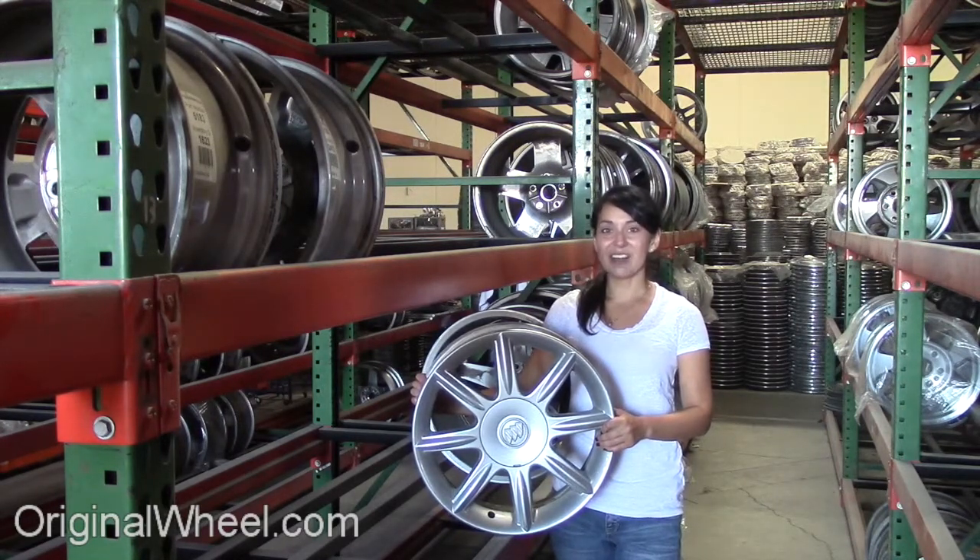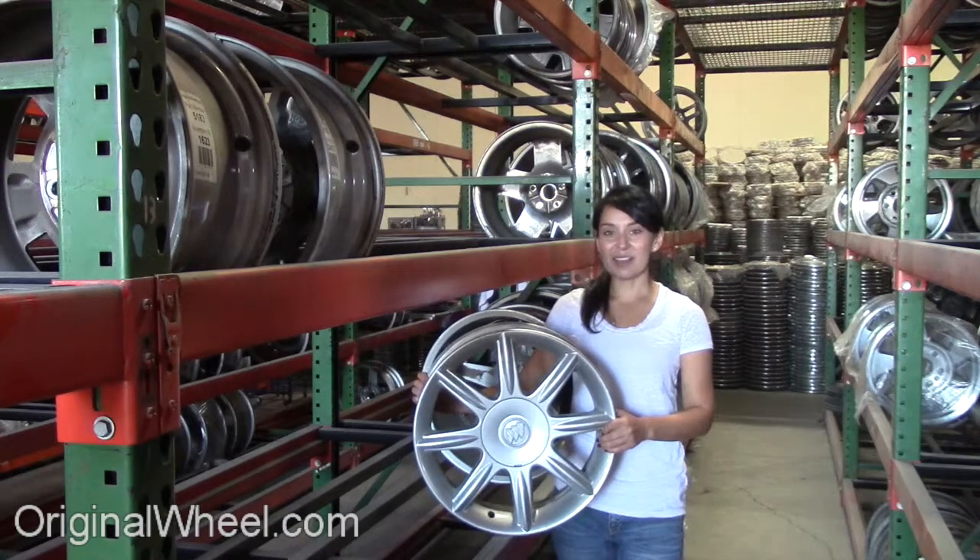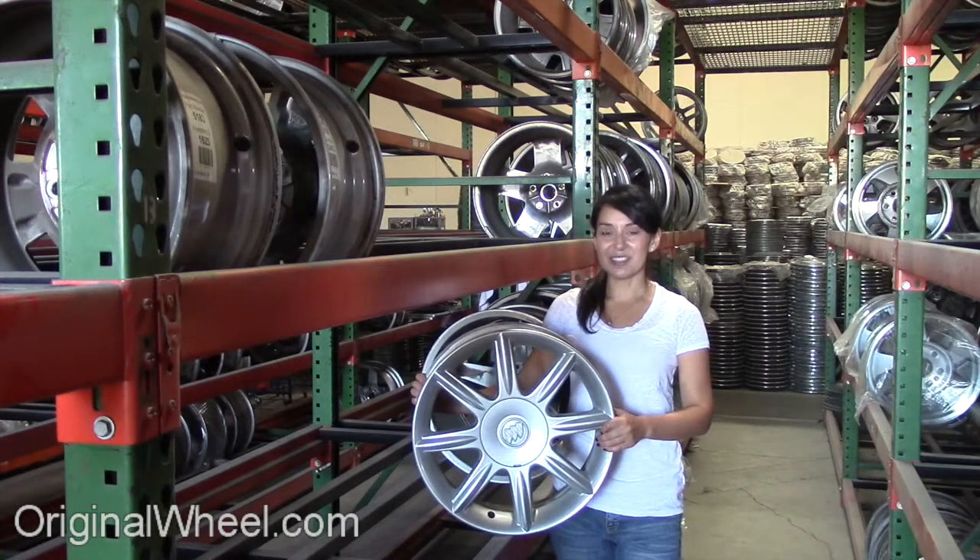All of our wheels are guaranteed. We stand behind our products and our service. Our mission is to help people locate the factory OEM wheels that they need in like-new condition.